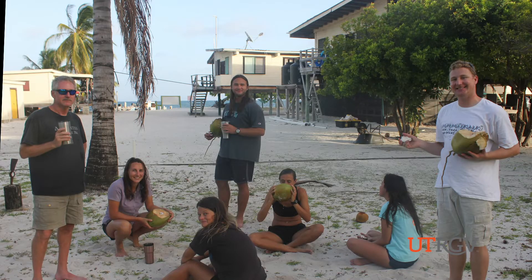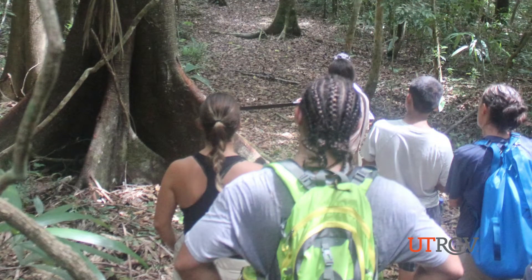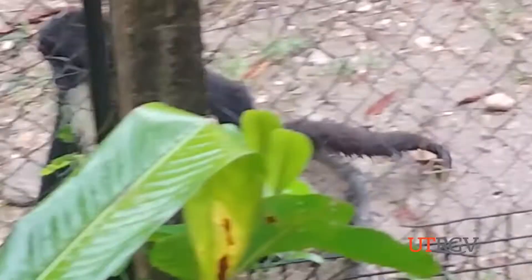The study abroad class wasn't limited to the barrier reef. Students stayed in the jungle for about five days. One student was much more comfortable than expected, having no AC and no real Wi-Fi. The students stayed at a tropical education center adjacent to a zoo.